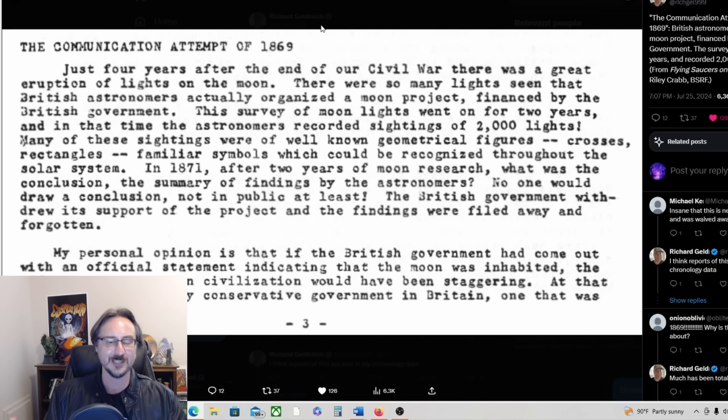Sounds like gangbusters footage — I can't wait until that video is released. I wonder if he's going to do a documentary showcasing this footage. Either way I'll be keeping my eye on this. Meanwhile, Richard Giltright is reporting on the communication attempt of 1869: British astronomers organized a moon project financed by the British government. The survey went on for two years and recorded 2,000 lights — in the 1800s they were seeing UFOs on the moon.